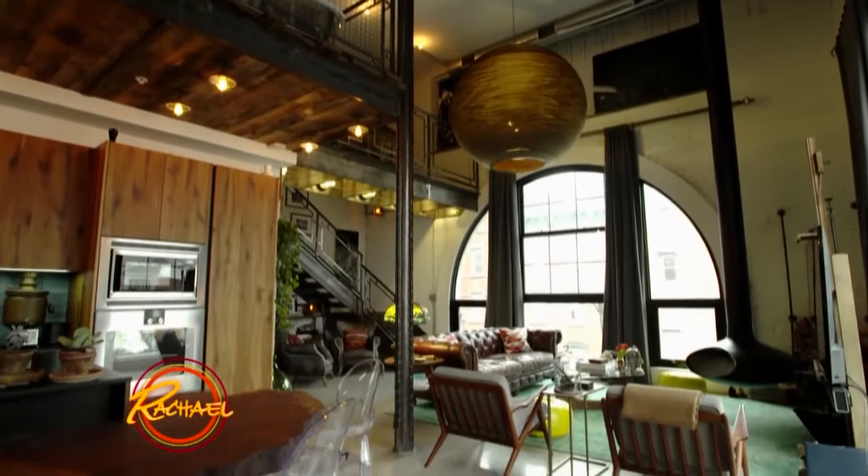All right, guys. Thanks for coming by. I had a blast showing you the space. I hear you're heading to John's house next, but you already saw the best one.